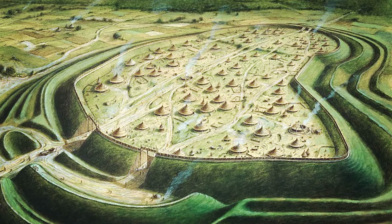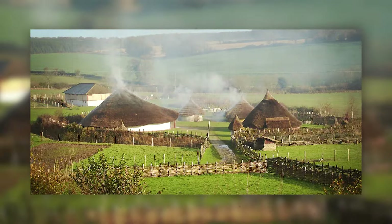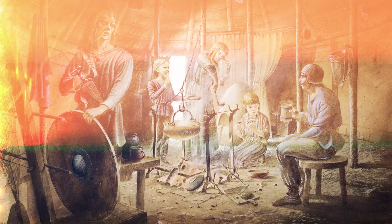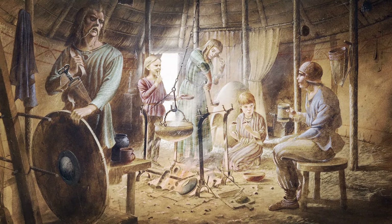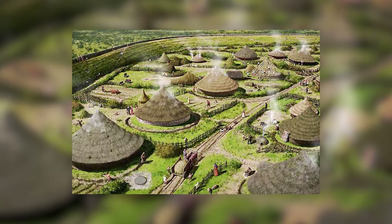Over 2,000 years ago, Iron Age Britain was on the fringes of the known world. Often depicted as wild and untamed, our ancestors were considered primitive and warlike, practicing strange customs. However, recent archaeological finds are challenging this narrative.